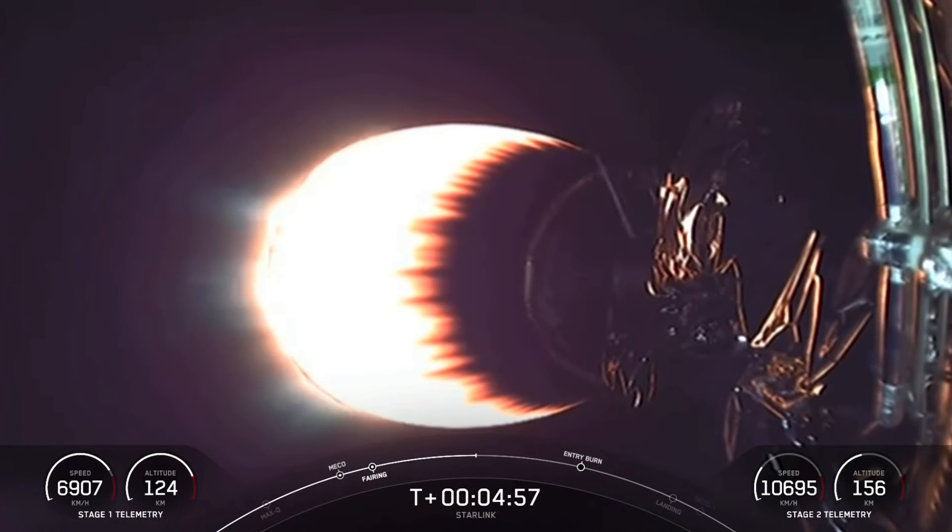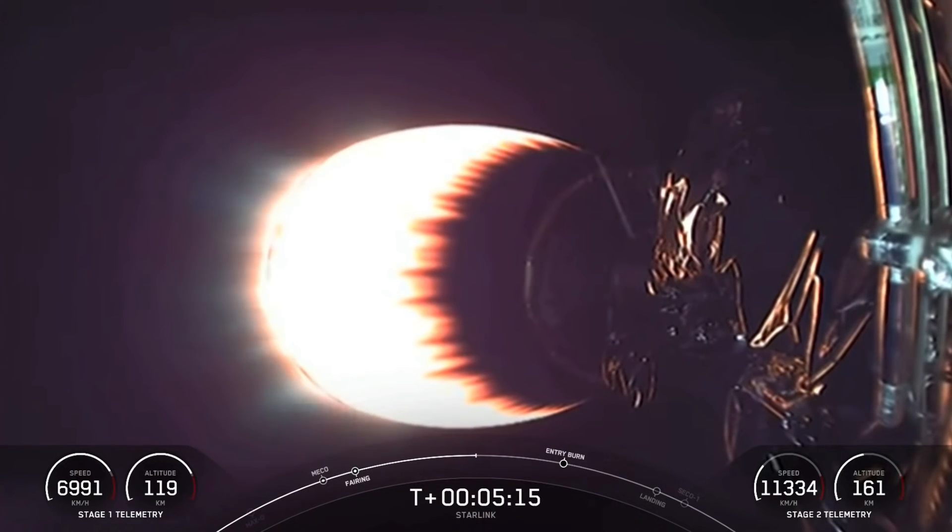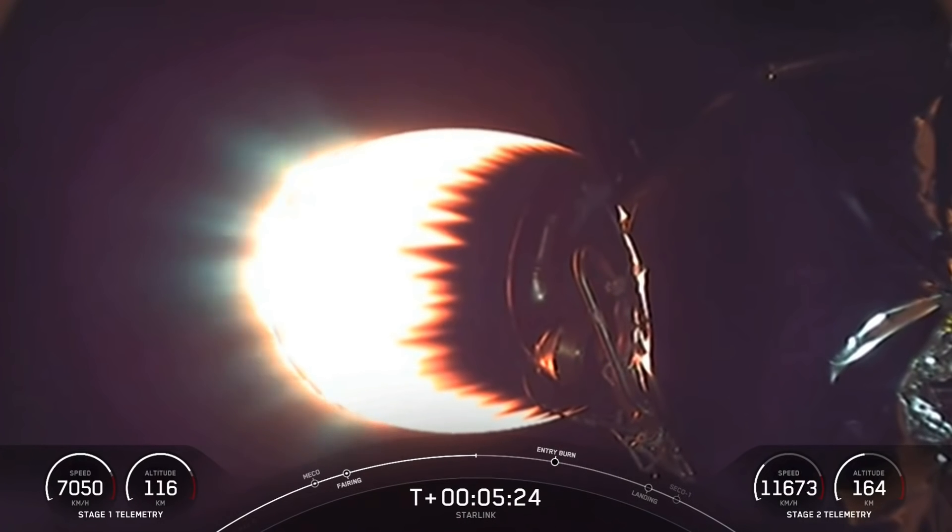Stage 2 is still looking good, and what you're seeing on your screen is a view of that MVAC engine. Vehicle's following a nominal trajectory. If you're just catching up with us, we had a successful launch of Falcon 9 from Cape Canaveral Space Launch Complex 40. You're looking at a live view of the Falcon 9 second stage making its way to deliver our Starlink payload to orbit. Stage 1 is currently cruising back to Earth towards our drone ship Just Read the Instructions out in the Atlantic Ocean.